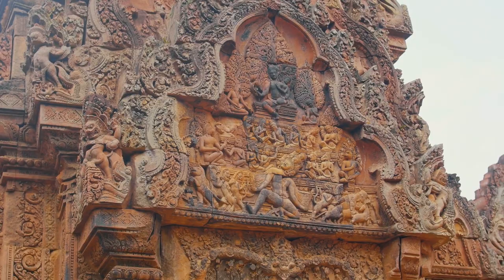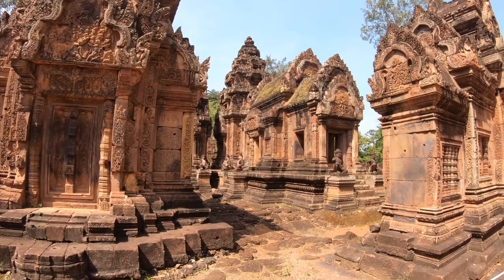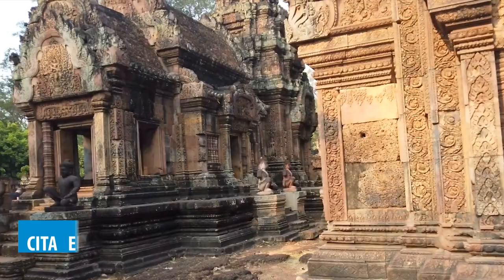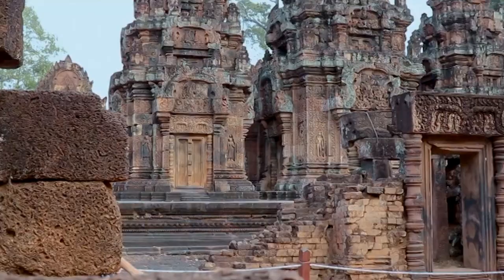Affectionately known as the Citadel of Women, Banteay Srei Temple offers a unique opportunity to delve into Cambodia's rich history and cultural heritage, transcending the boundaries of the famous Angkor ruins.